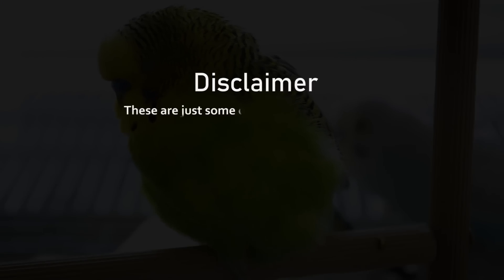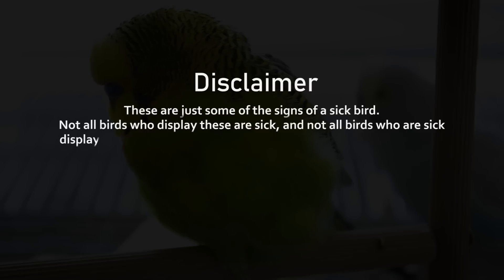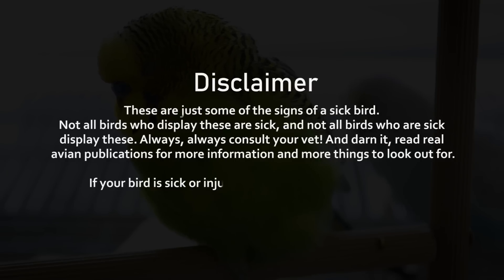Disclaimer. These are just some of the signs of a sick bird. Not all birds who display these are sick, and not all birds who are sick display these. Always, always consult your vet. And darn it, read real avian publications for more information and more things to look out for. If your bird is sick or injured, please take it to an avian vet.